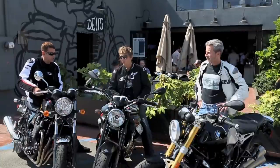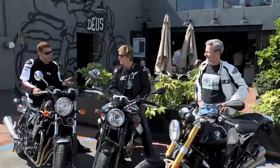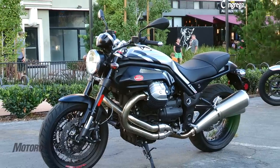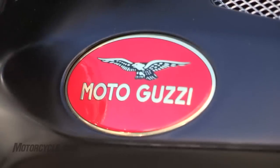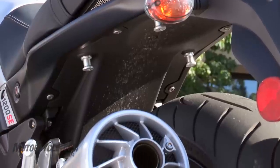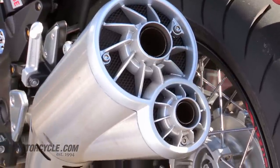Next up is the Moto Guzzi Griso — Guzzi, like pizza. This one goes up to about $14,000. It's been around for quite a long time. It's a standalone bike; there's nothing else that quite compares to the Griso, and I'm glad to have it along with this shootout.